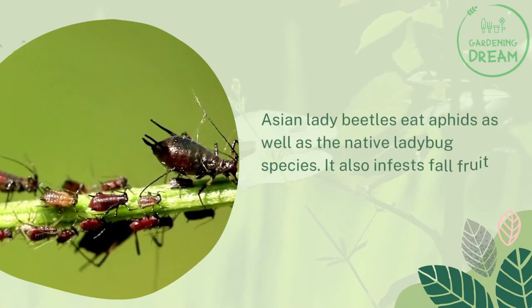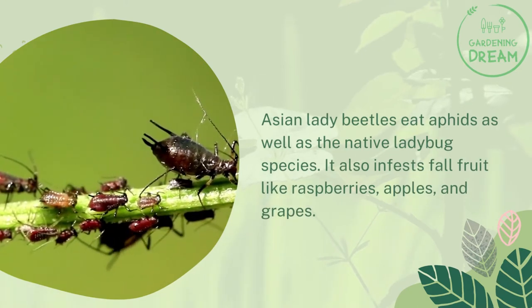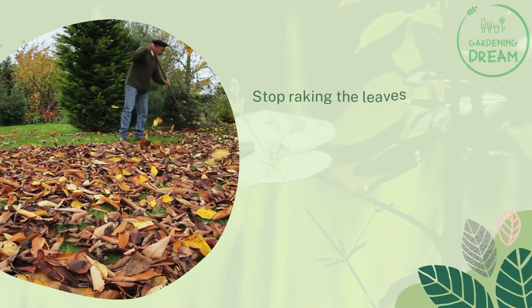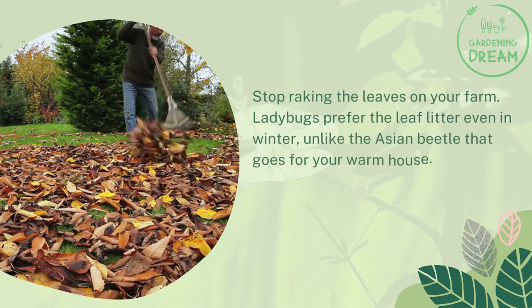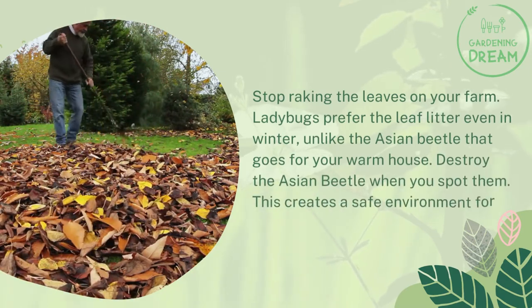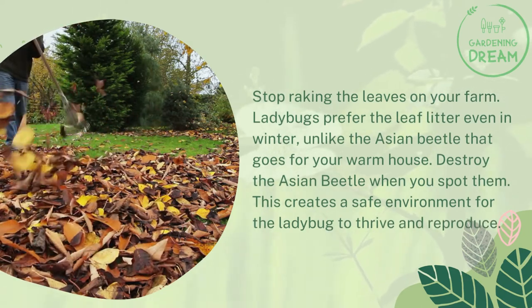Asian lady beetles eat aphids as well as native ladybug species, and also infest fall fruit like raspberries, apples, and grapes. To attract native ladybugs to your farm, stop breaking the leaves — ladybugs prefer leaf litter even in winter, unlike the Asian beetle that seeks your warm house. Destroy Asian beetles when you spot them to create a safe environment for ladybugs to thrive and reproduce.